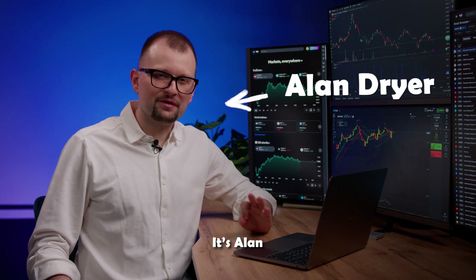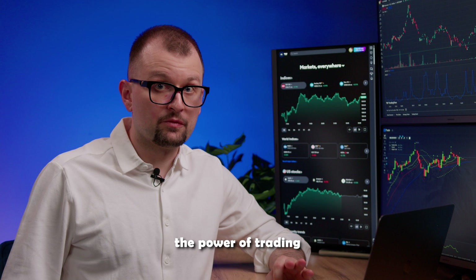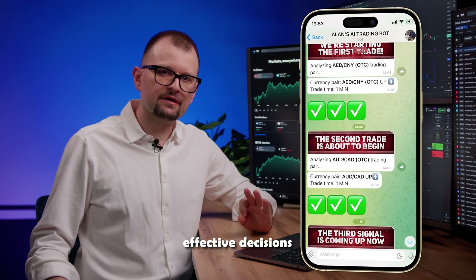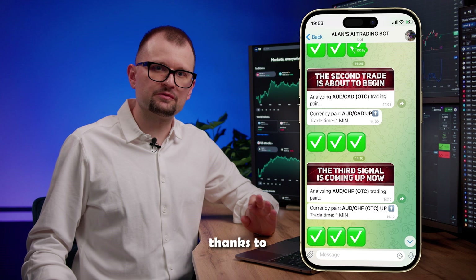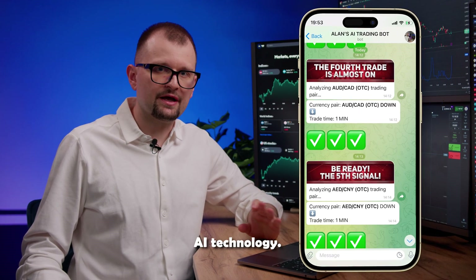Hey traders, it's Alan, your trusted guide in the world of trading. Today I'm going to show you the power of trading with AIBot. This revolutionary trading robot helps make effective decisions thanks to its deep knowledge of technical analysis and cutting-edge AI technology.